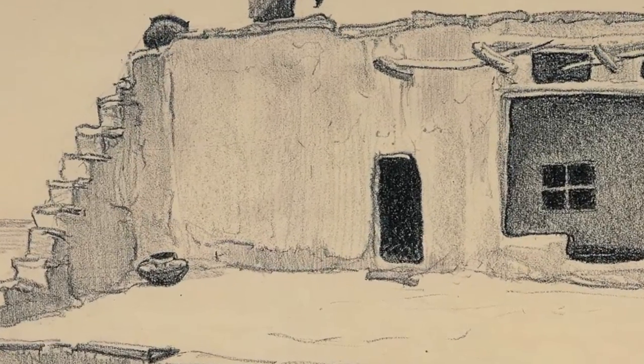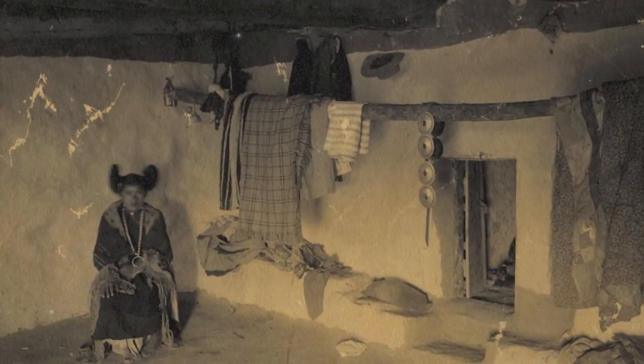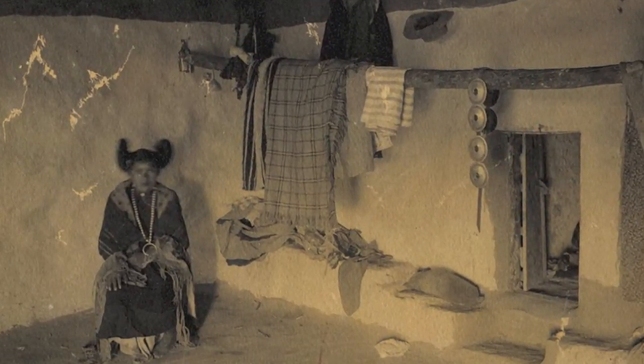You can still go to Hopi and you can get great pieces of pottery, and a lot of them will be very similar looking to this, to the untrained eye. They have this yellow slip and they're very attractive pieces.